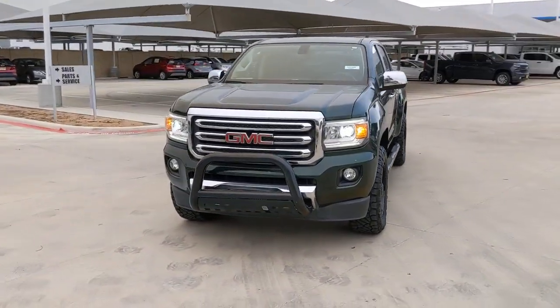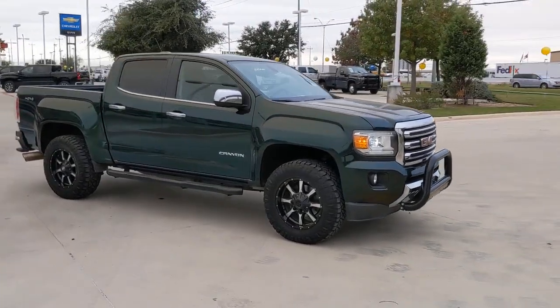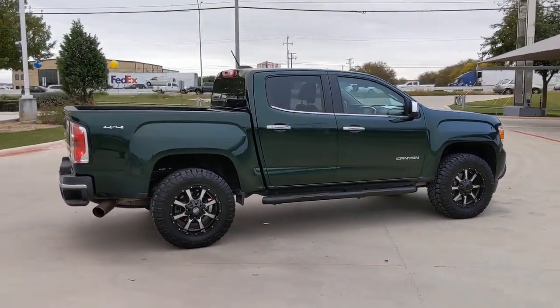You're gonna love the 2015 GMC Canyon. This vehicle is an outstanding buy with fewer than 100,000 miles on the odometer. Here's a well-built Canyon that's right-sized to fit perfectly into your modern lifestyle.